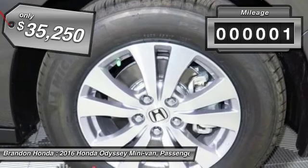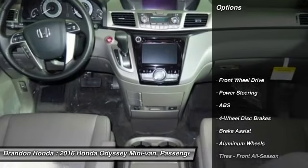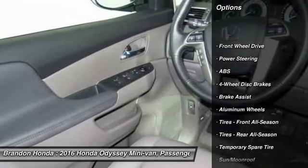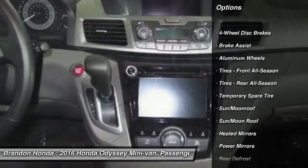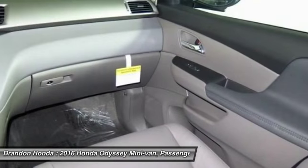This vehicle has less than 100 miles. Here are some of this vehicle's great options: navigation system, stability control, traction control, keyless entry, anti-lock braking system, lane departure warning.